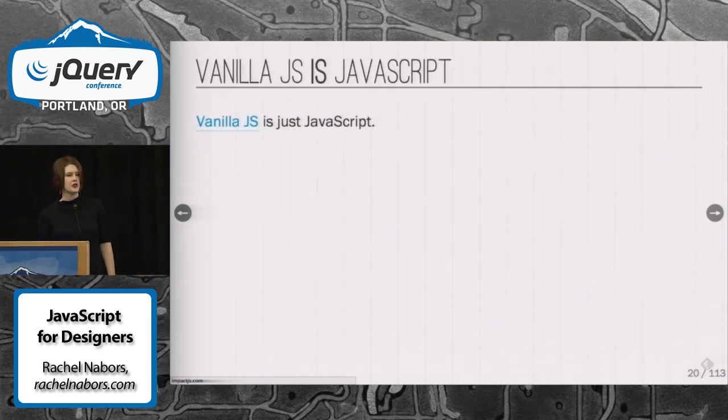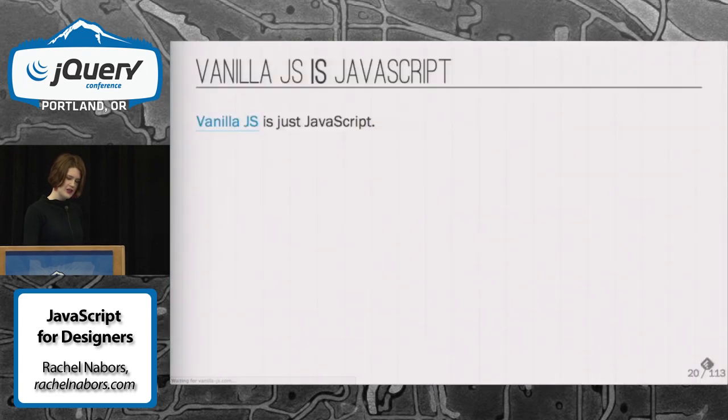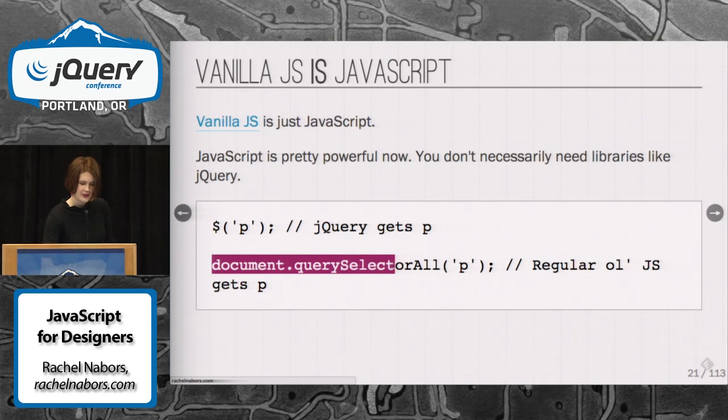If you've heard the term vanilla JavaScript thrown around — I've actually had some people ask me when I say vanilla JavaScript, what library is that? It's not a library. Vanilla JavaScript is just like a secret password. It's a special word so that when people look at your resume, they know you don't mean you understand only jQuery but you're putting it down as JavaScript. This is a way of saying to people, I understand JavaScript. For instance, this here is just a jQuery selector, but in vanilla JavaScript, document.querySelectorAll('p') will do the same thing.